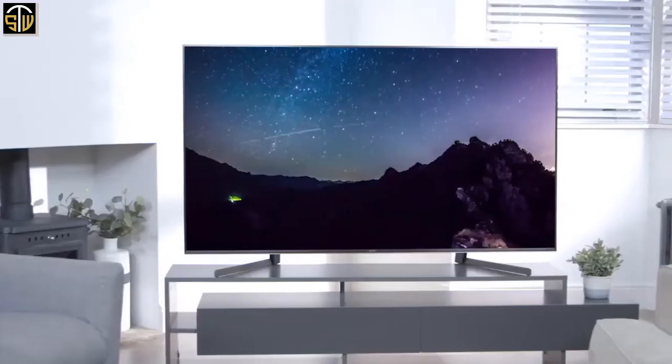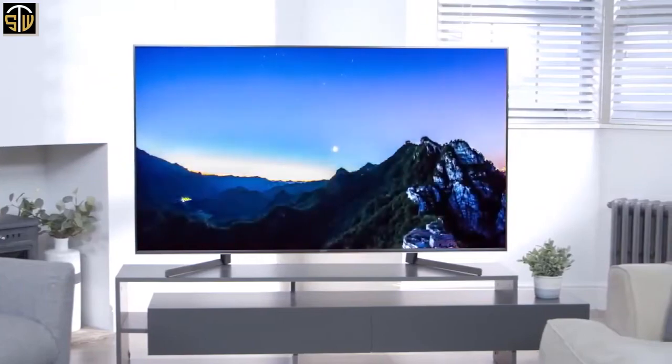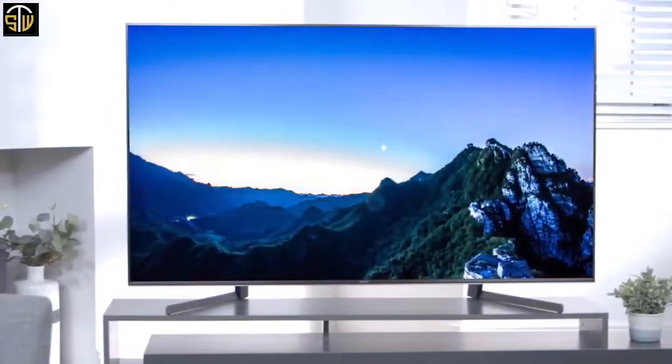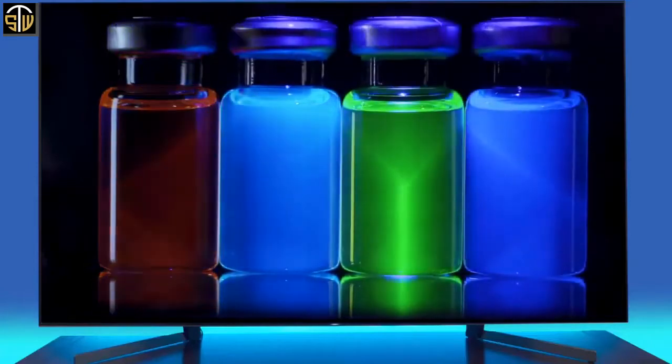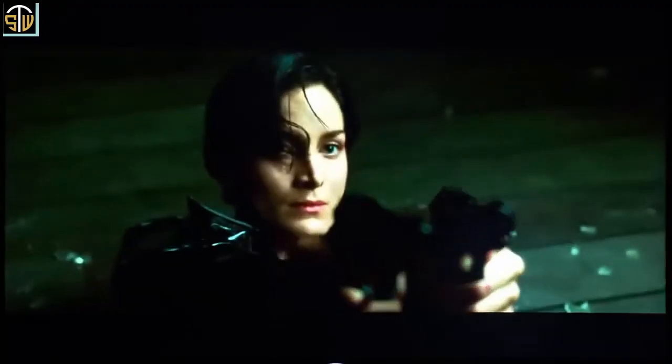It has a large wide stand that provides great support and prevents most wobbling. Note that the 55-inch model does not incorporate the X Wide Angle technology available only in the 75 and 85-inch models. On to performance: the Sony X950G is an impressive 4K TV with great picture quality, delivering great dark room performance thanks to its high native contrast ratio and full-array local dimming support.